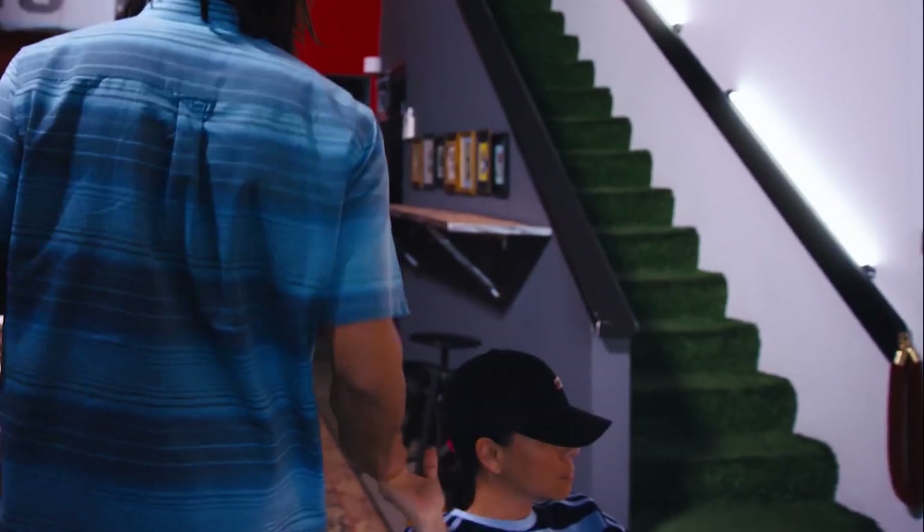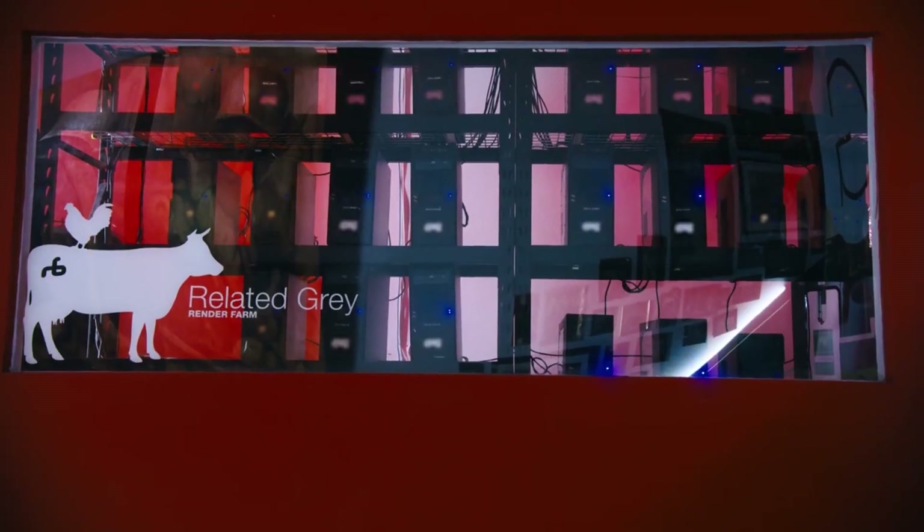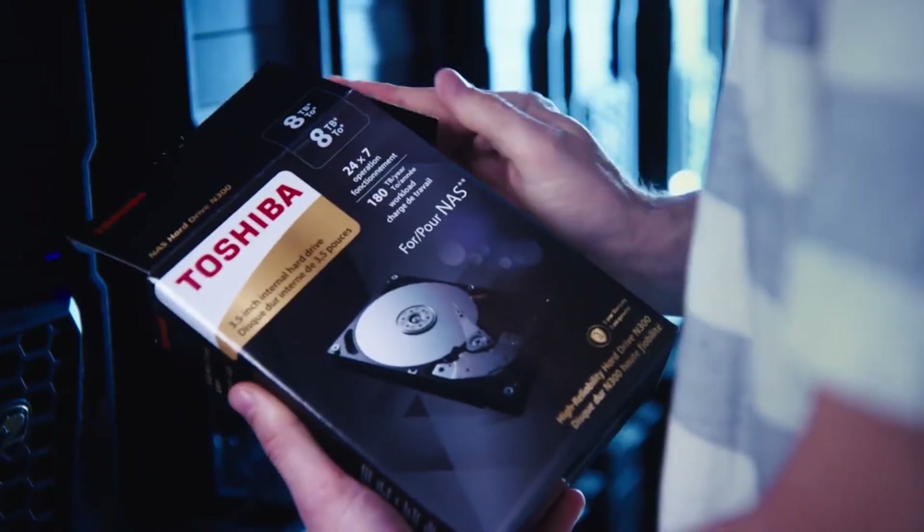Everything we do here at Related Grays really revolves around the network and the data. So if there's a bottleneck there, that is going to really slow down our creative process. And that's exactly why we went over to the Toshiba N300 NAS drives.